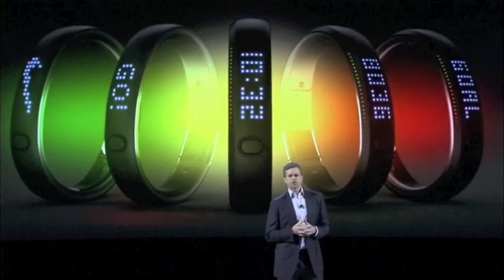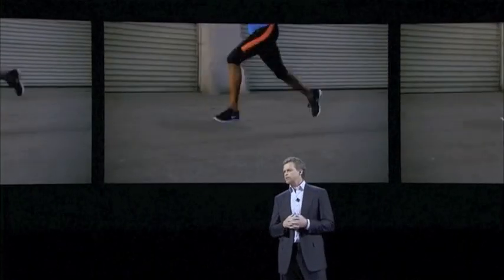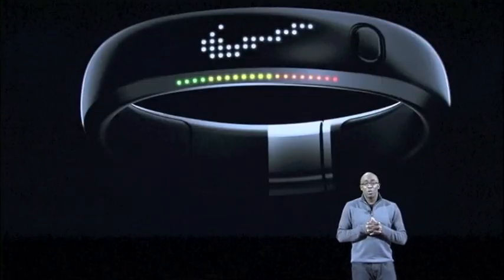Nike Plus is not just a shoe — it's the intersection of sports and data, and it represents a real shift at Nike from product to product and experiences. What if we could actually bring the power of our lab and our technologies to every athlete in the world? Well, we can.